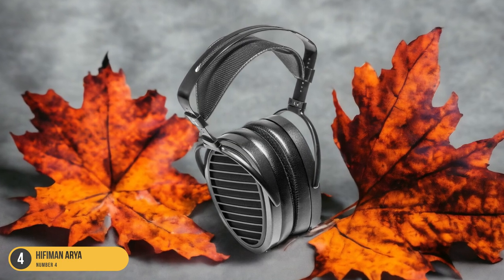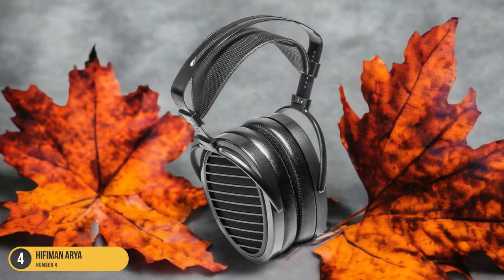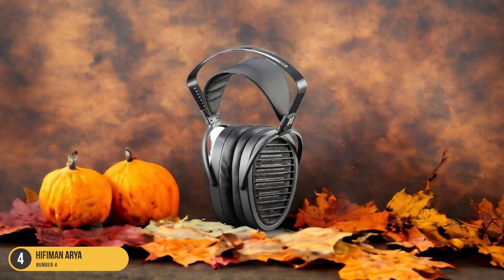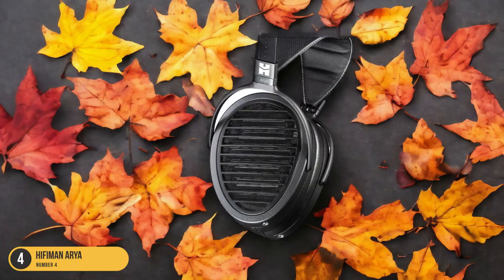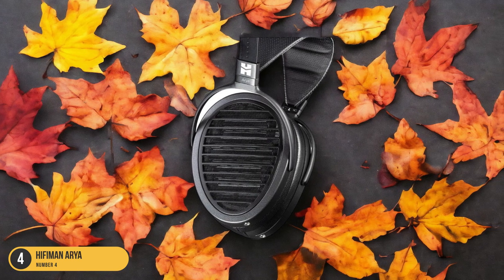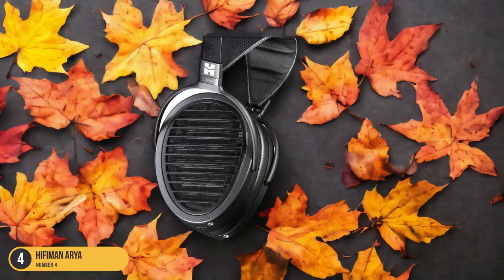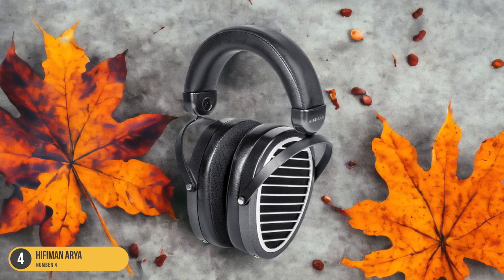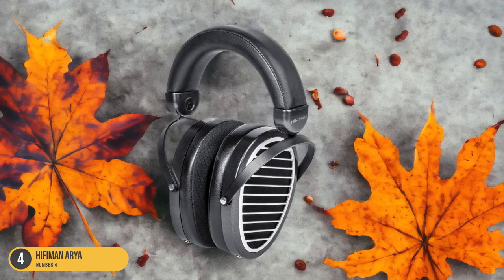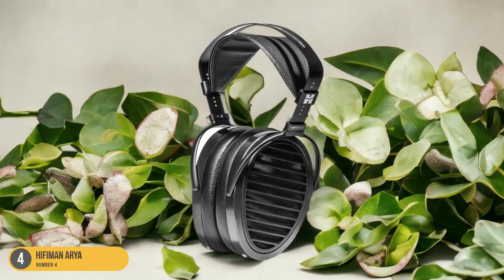The planar magnetic technology employed in the Aria produces a tight, controlled bass response that's both detailed and dynamic. What sets the Hi-Fi Man Aria apart is its ability to reproduce bass frequencies with remarkable accuracy and clarity. Each bass note is distinct and well-defined, contributing to a rich and immersive listening experience that caters to a wide range of musical preferences.